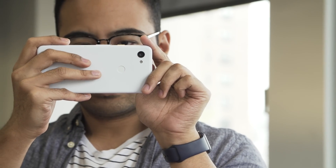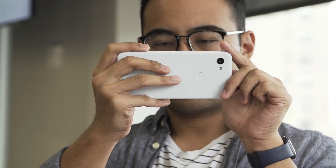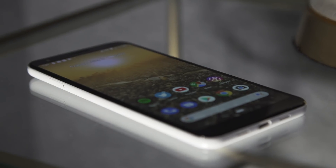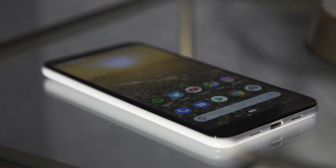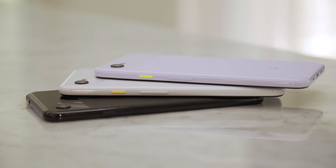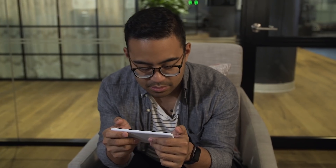The new Pixel 3A XL, which we've been testing for a little while now, embodies all that and then some. I would actually even go as far as to say this is the version of the Pixel 3 Google should have made in the first place. It's not technically as powerful as the version we got last year, but what it adds in terms of creature comforts and general polish actually makes a really big difference.